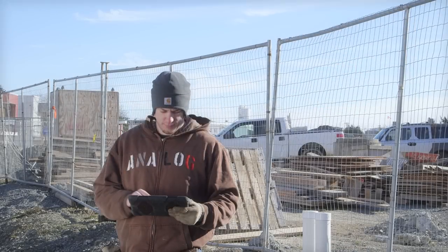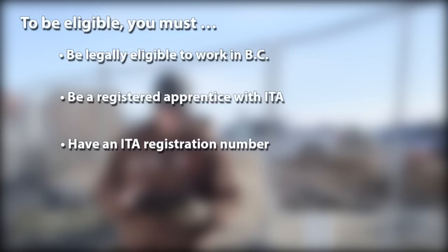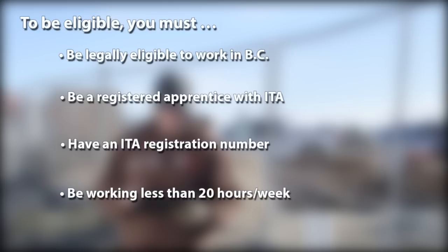To be eligible for apprentice program financial supports, you must be legally eligible to work in British Columbia, be a registered apprentice with the Industry Training Authority of BC (ITA), have an Industry Training Authority registration number, and be working less than 20 hours a week or not at all while attending your course.